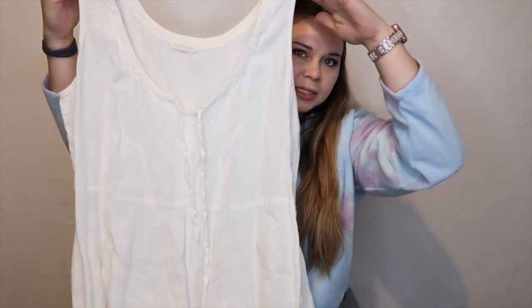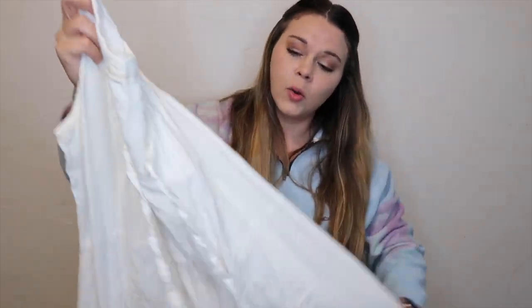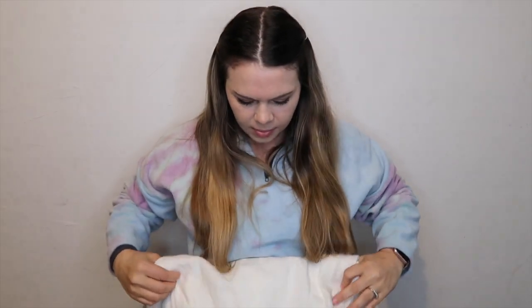I found this Eileen Fisher dress in a size large — it's 100% organic linen. When I first saw it I thought it was a cute basic dress, but I wasn't going to buy it unless it was Eileen Fisher. I looked at the label and it was, so I grabbed it. Eileen Fisher sells really well for me on Poshmark on the higher end. It's a very lightweight, flowy dress — great for spring and summer.